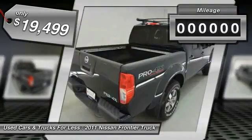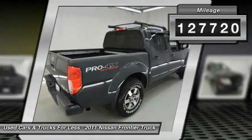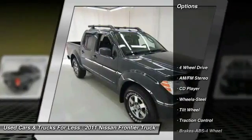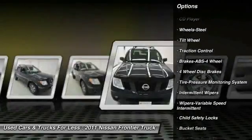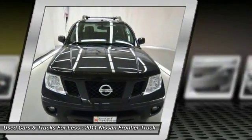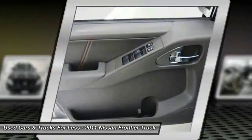This vehicle has less than 130,000 miles. Here are some of this vehicle's great options: anti-lock braking system, traction control, four-wheel drive, air conditioning front, power steering, rear defrost, AM-FM stereo radio, bucket seats, CD player, and child safety locks.